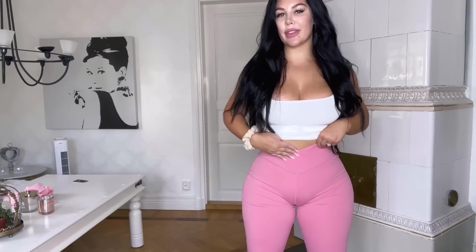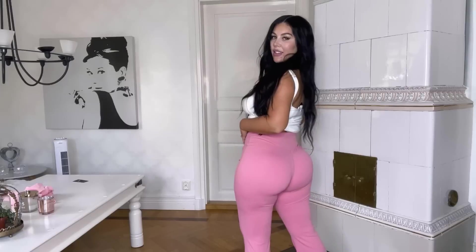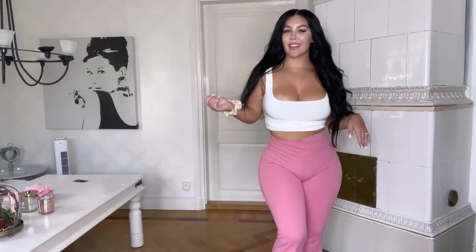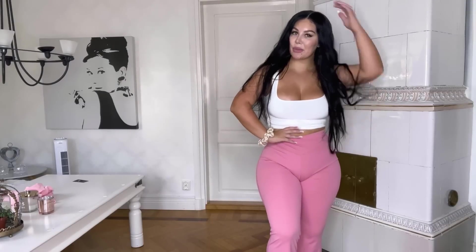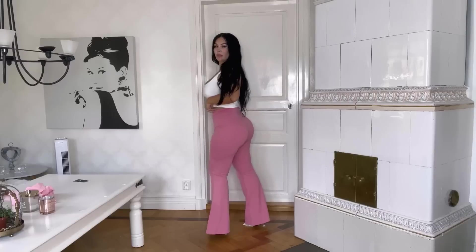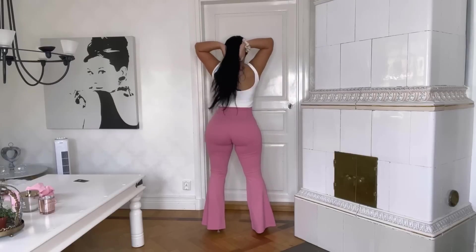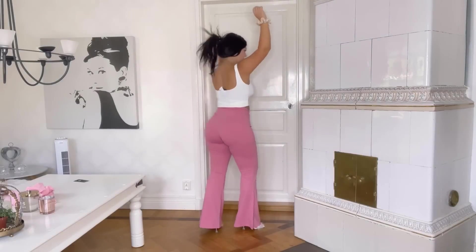And we have the amazing pink ones, with the waistband and the flared legs. These also fit amazingly and they're super comfortable. The color — love, love, love. Super girly and cute.